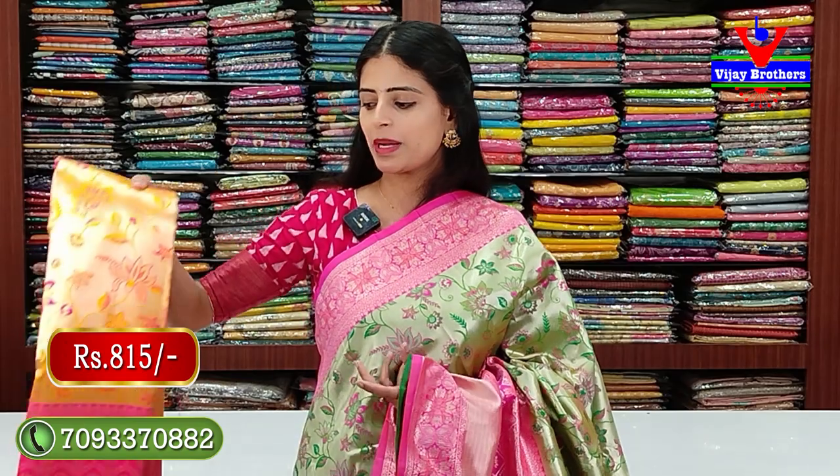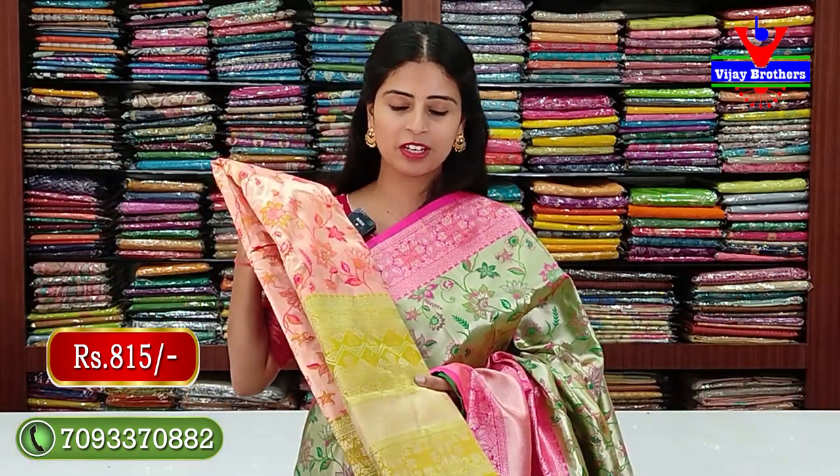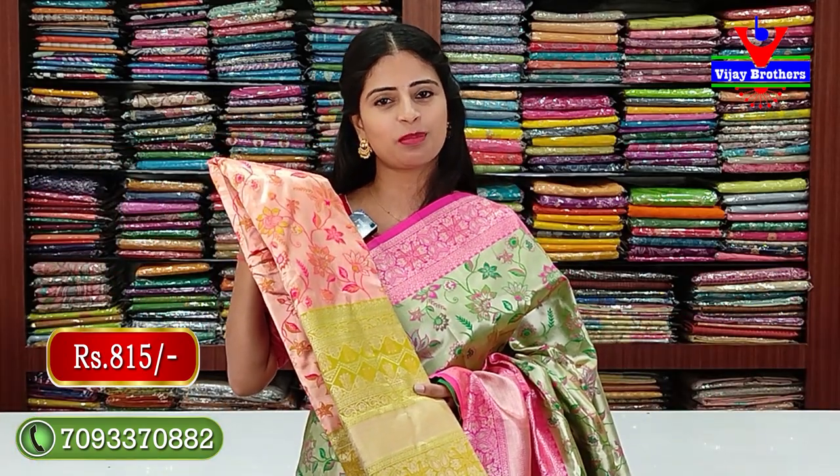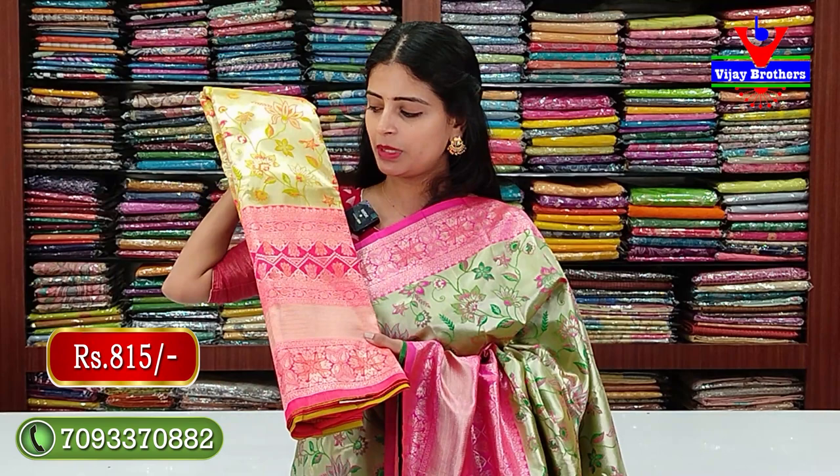Many colors are available in the same Banaras pattern. Yellow with pink color combination - same pattern, no difference. Also showing green and yellow with pink color combination. This fabric gives enough length for long frocks too - complete 4.5 to 5 meters fabric. Green and orange with green color combination is also available. Same pattern, just colors differ. Price: ₹815.